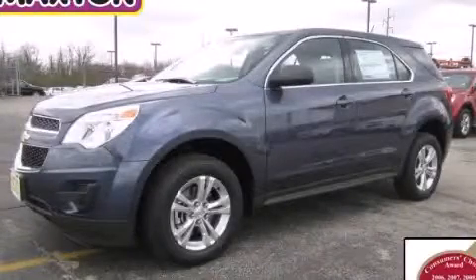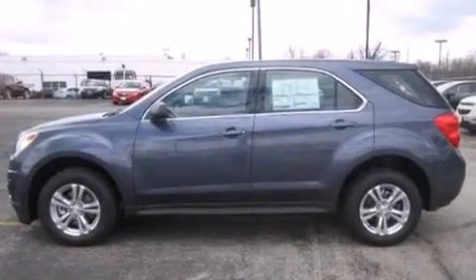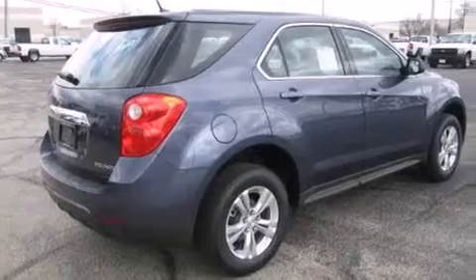This is a brand-new 2013 Chevrolet Equinox. Safety, space, and comfort. It has a 2.4-liter four-cylinder engine and an automatic transmission.